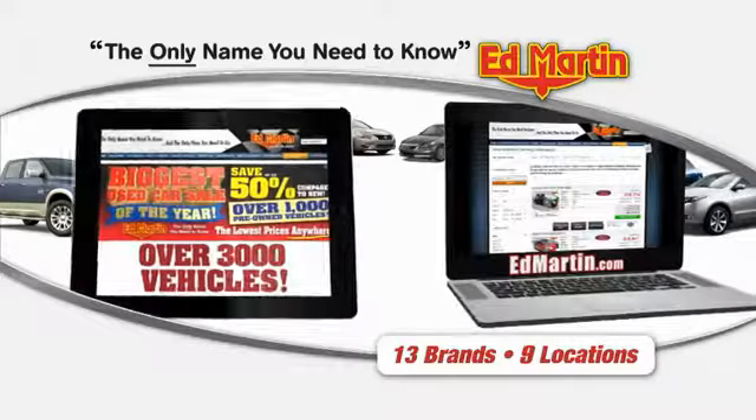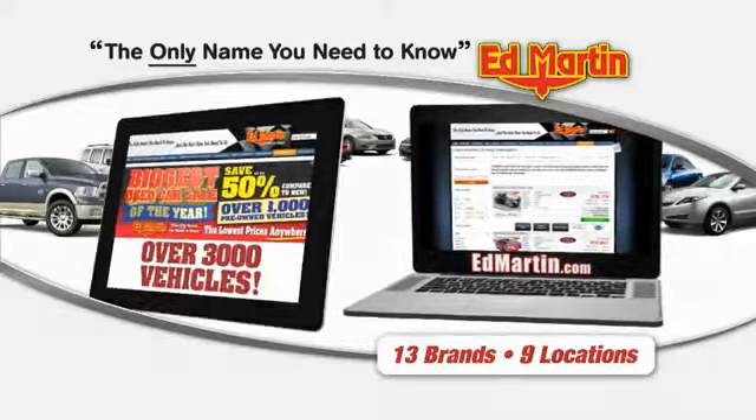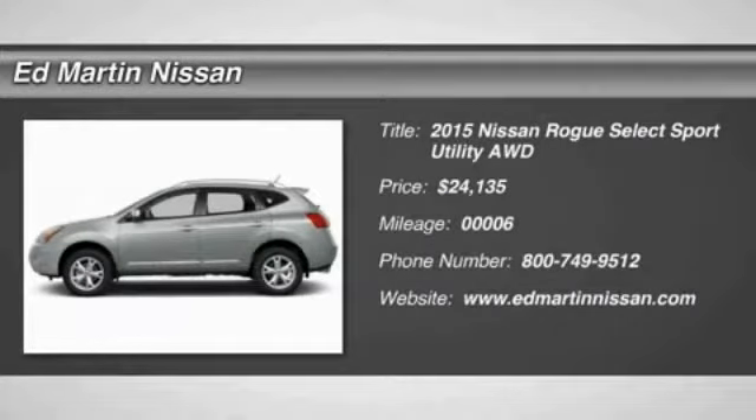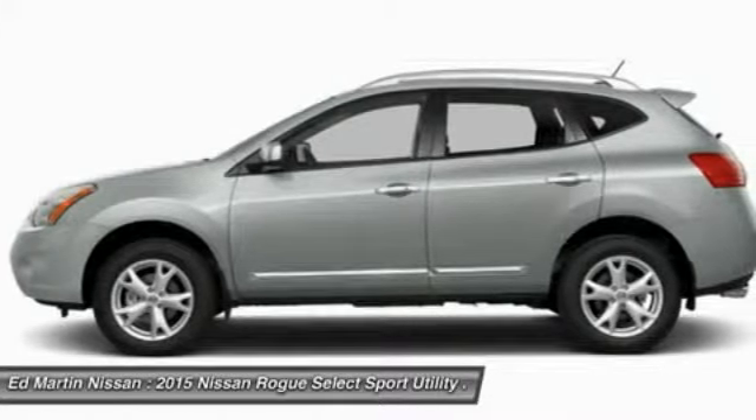Thank you for clicking our video. You can also shop over 3,000 more cars and trucks online at edmartin.com. The 2015 Rogue — the stylish Rogue gets 27 miles per gallon and still boasts nearly 58 cubic feet of cargo space.